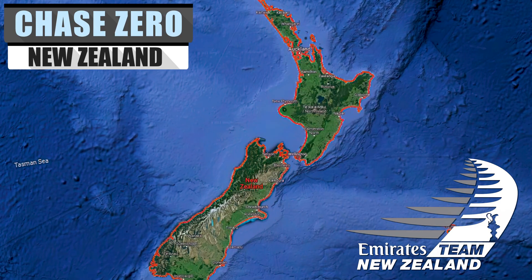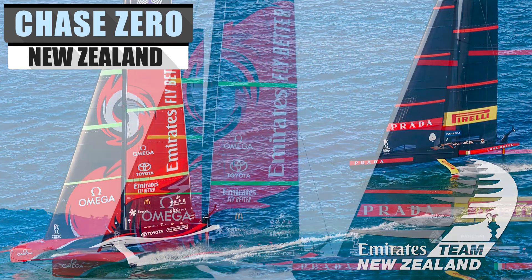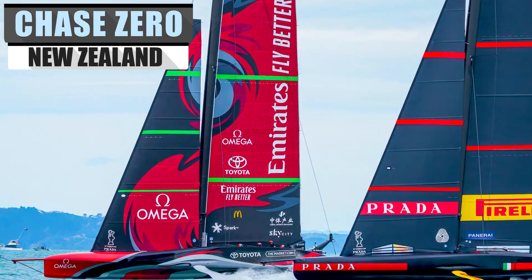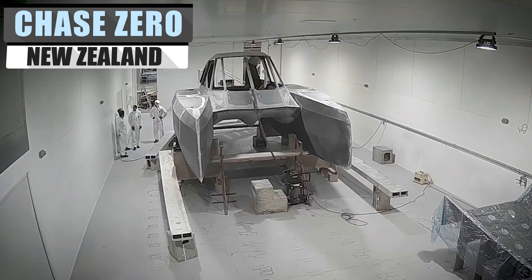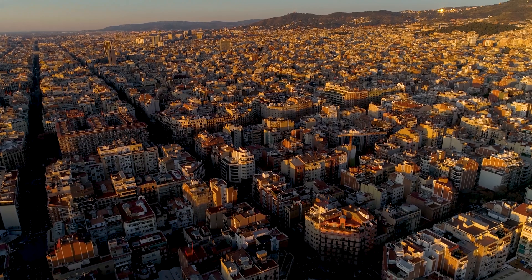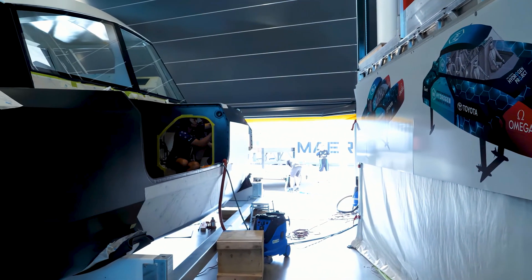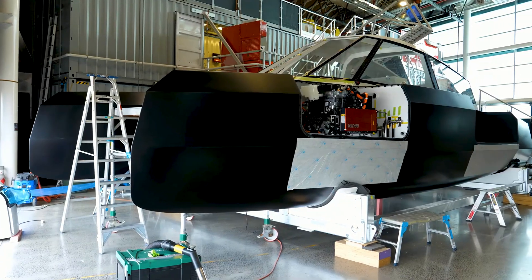After easily defending the 2021 America's Cup, reigning champions Emirates Team New Zealand set their sights on developing a chase vehicle to help support their leading yacht during competition. With the 2024 Cup being sailed in Barcelona, the team had some time to put the finishing touches on their latest engineering marvel.